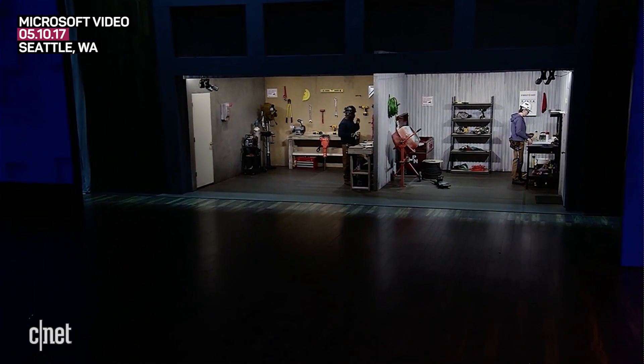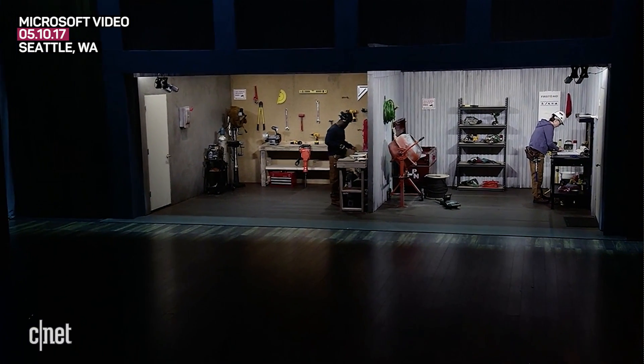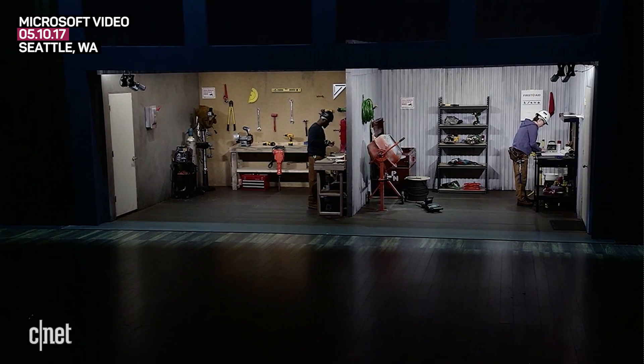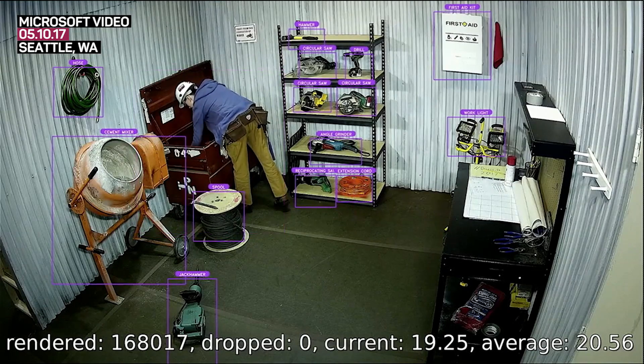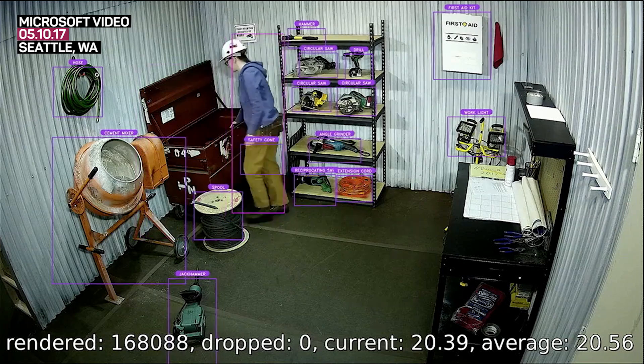In a highly controlled environment like a construction site, being able to track equipment, people, and what they're doing is critical to workplace safety. Using our technology right now, both people and object recognition models are currently deployed in that construction yard.